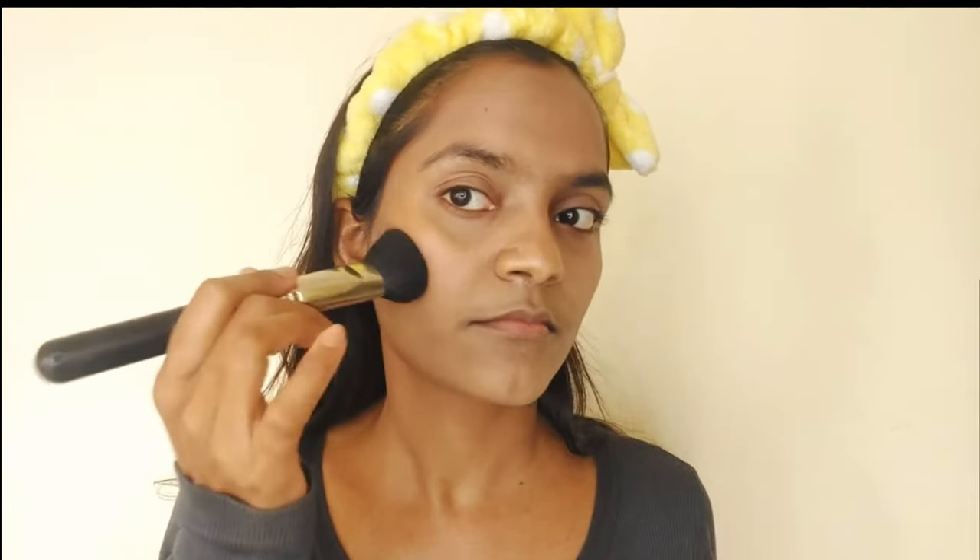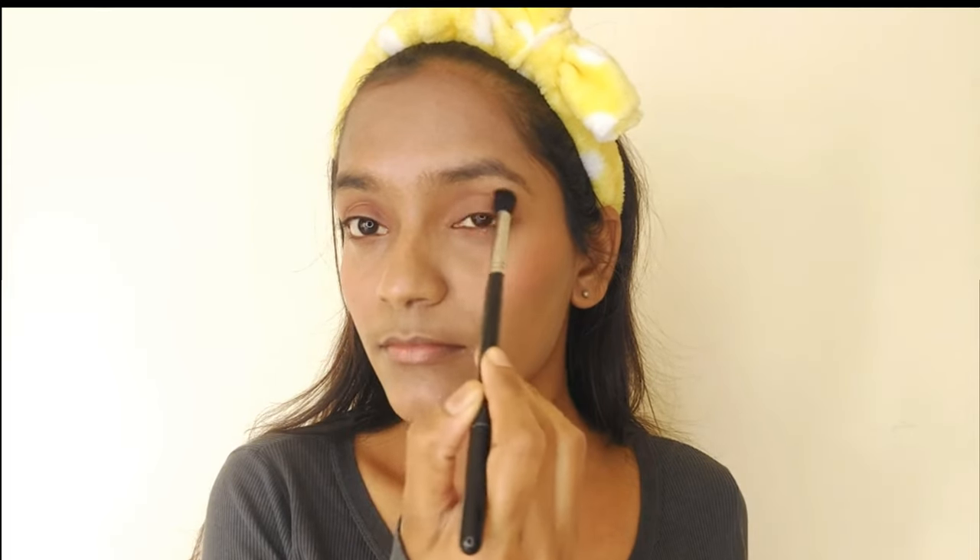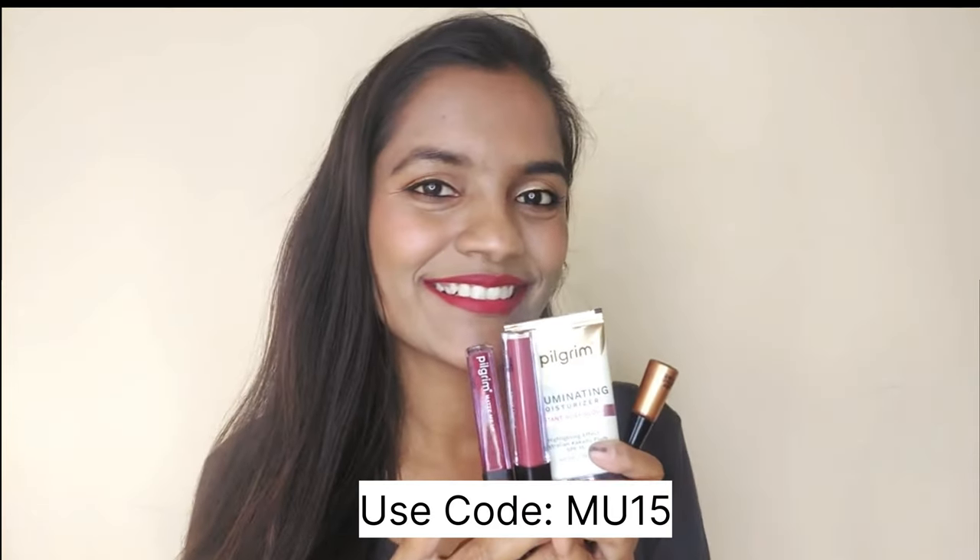After foundation, I lightly dusted my face with some powder to lock the base. Then I added contour and blush for a chiseled look, filled in my eyes with some browns, and drew a beautiful classic winged liner with black. I finished the rest of my makeup using Pilgrim's newly launched makeup products.